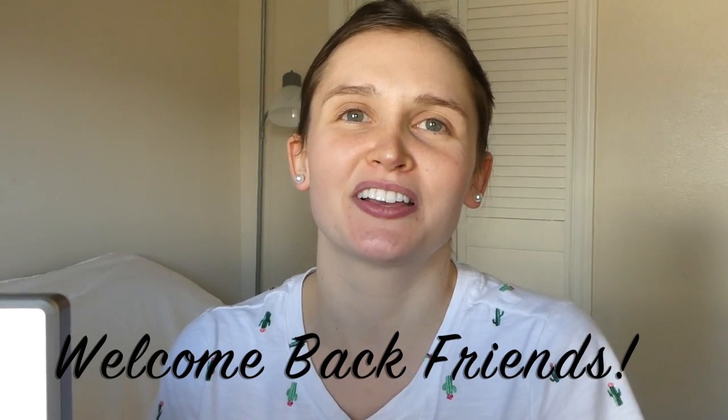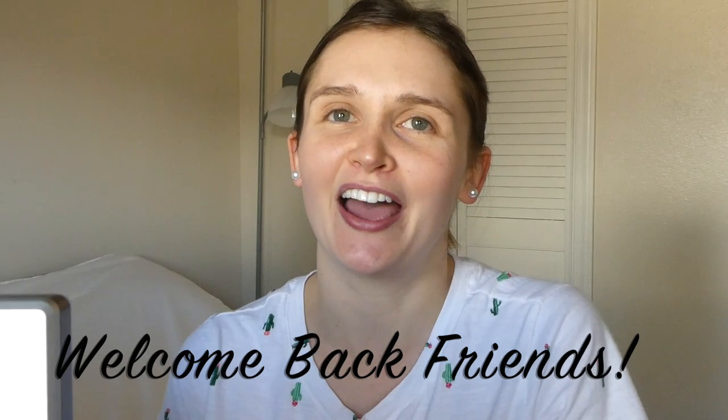Hi everybody and welcome to this week's what's for lunch video. I hope you guys enjoy it. I'm showing you a bunch of lunches that I packed for my husband this past week at work and for school. He's in school full time and works part time, so there are cold lunches for school and warm lunches for work that he can heat up. I post a what's for lunch video every single Wednesday, so make sure you hit that red subscribe button.